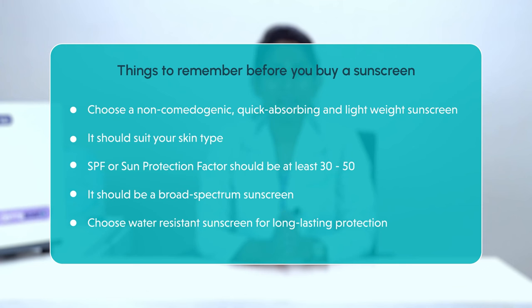Gel-based sunscreens are for oily and acne-prone skin, while cream-based skincare products are often preferred for dry skin as they tend to moisturize the skin as well. Sunscreen lotion formulation is ideal for easy application across the body.